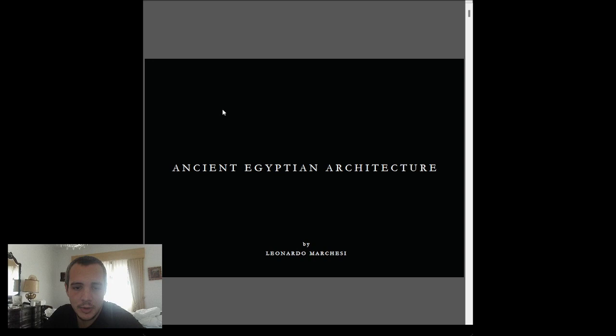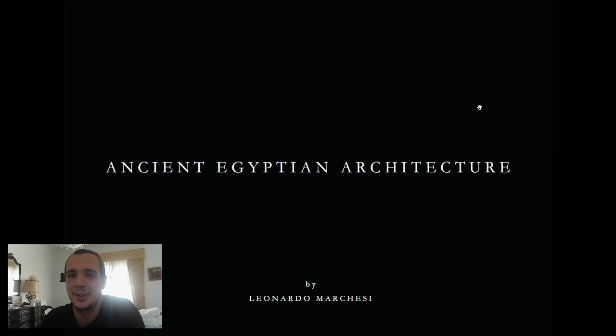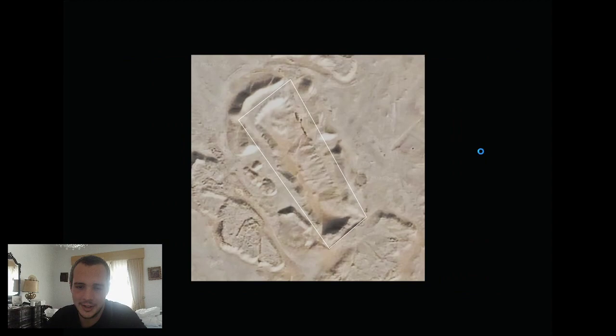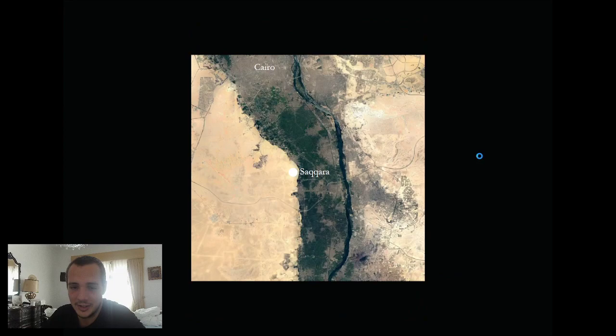Hello everyone! I hope you're good and welcome back to another episode of the Egyptian Feeling. This week was a little busy and I've just been to the north visiting a friend of mine, so today the episode will be done on a Sunday.